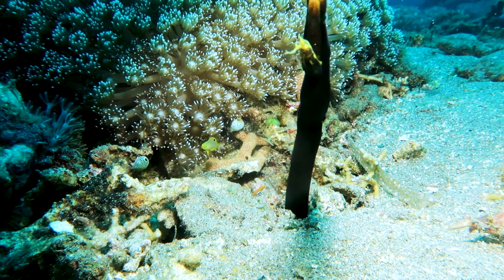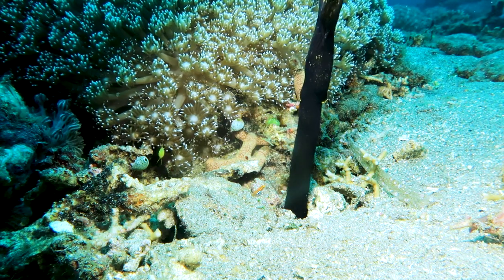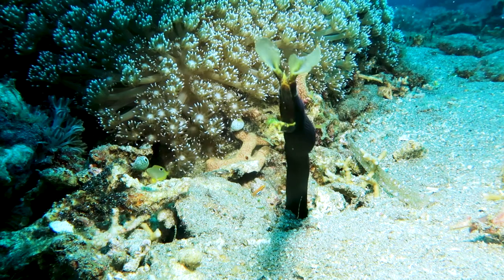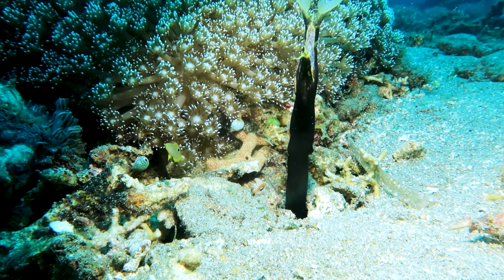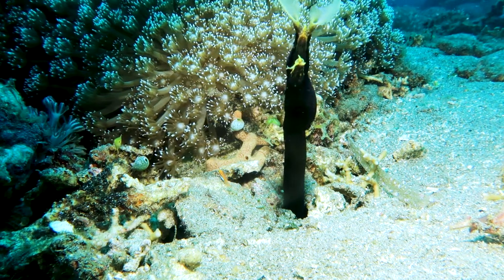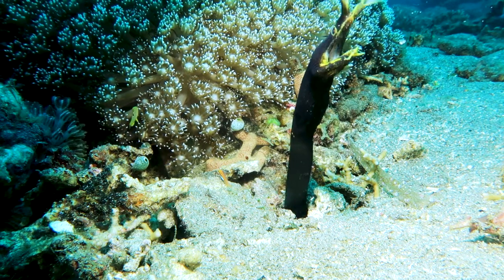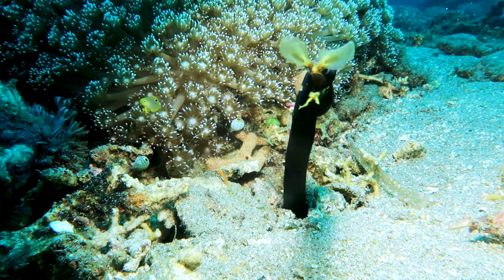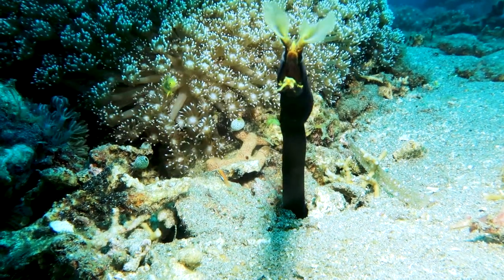These guys are really hard to find, but the black ones are at least the easiest. I have about 1,200 dives and I've only seen about four or five black ones and only about two or three blue ones. I've still never seen the yellow females or the white albino ones that are being reported in Indonesia.